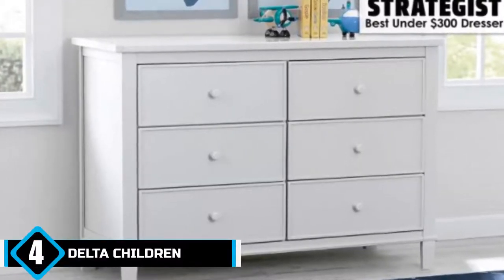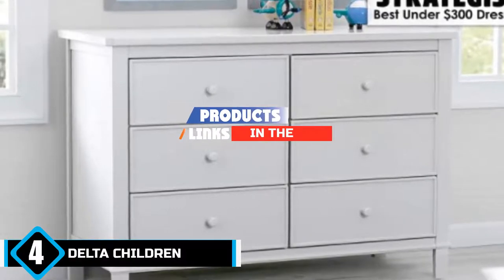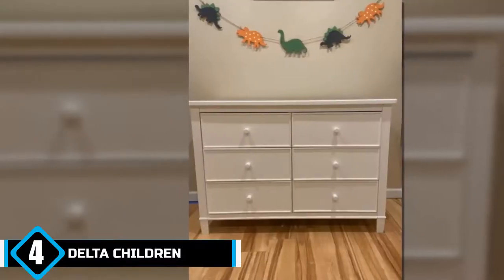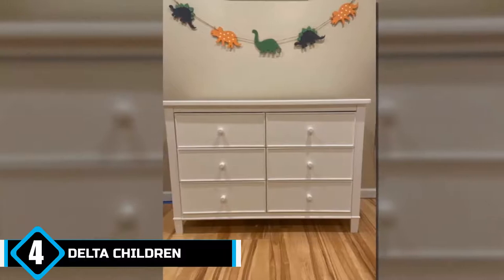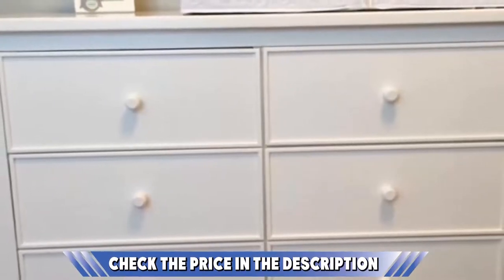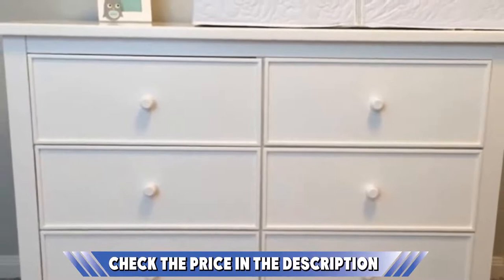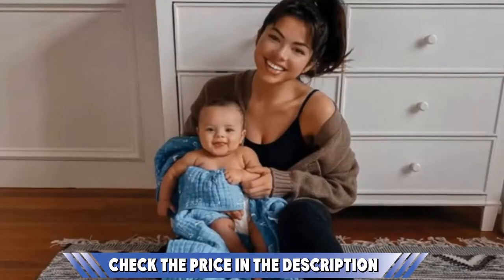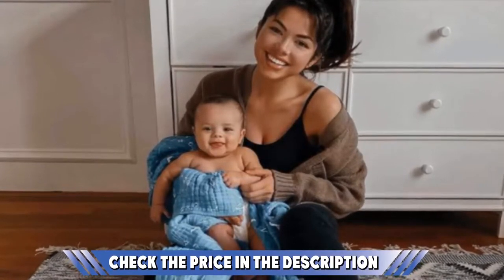Next at number 4, we have the Delta Children Haven 6 Drawer Universal Dresser. This baby dresser comes in black, cherry, espresso, gray, or white with a simple traditional design. It matches other furniture from the same manufacturer. Each finish is designed to be easy to wipe clean. The wood and composite construction is made to exceed ASTM safety standards — meaning it's been tested for toxins like lead. The nursery dresser measures 48.5 x 20.75 x 34.75 inches. The top of the 6 drawers is completely flat, allowing you to place a lamp, humidifier, or other items there. Each drawer has a metal glide system plus safety stops to keep the drawer from pulling out all the way and falling. The 6 Drawer Universal Dresser also meets anti-tip standards.